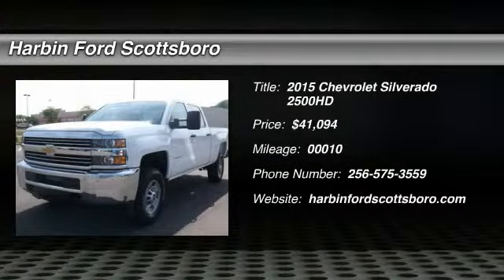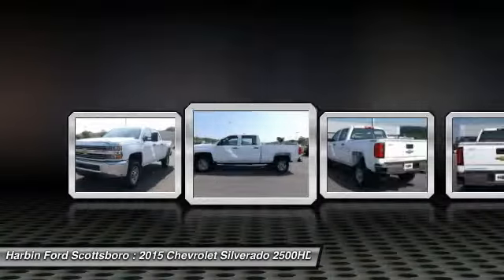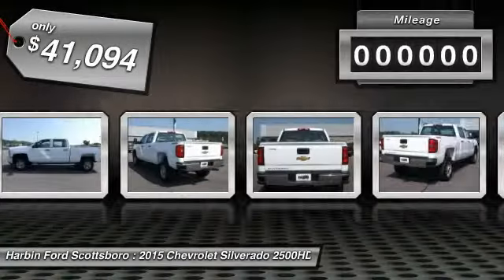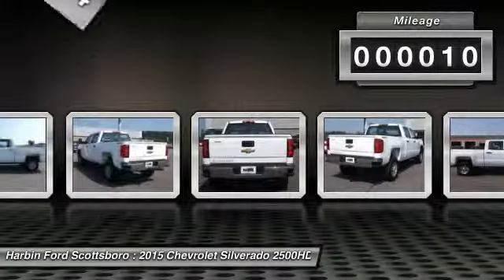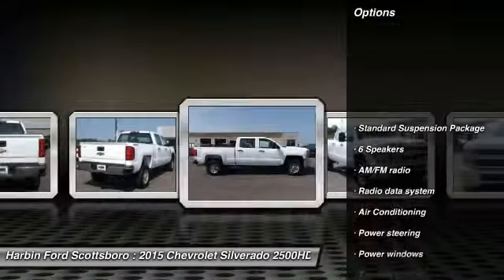The 2015 Chevy Silverado 2500 HD. This pickup truck pulls unlike any other and is priced below $45,000. This vehicle has less than 100 miles. Here are some of this vehicle's great options.